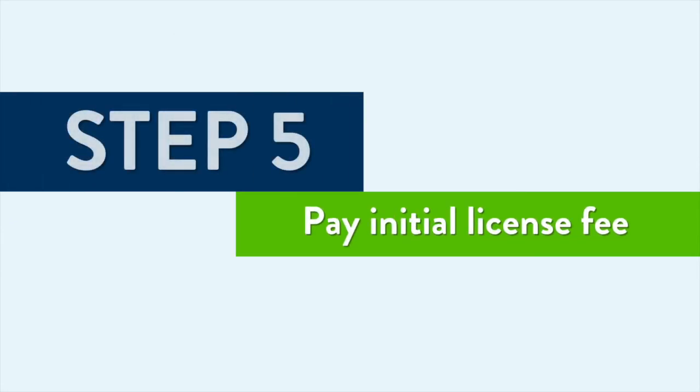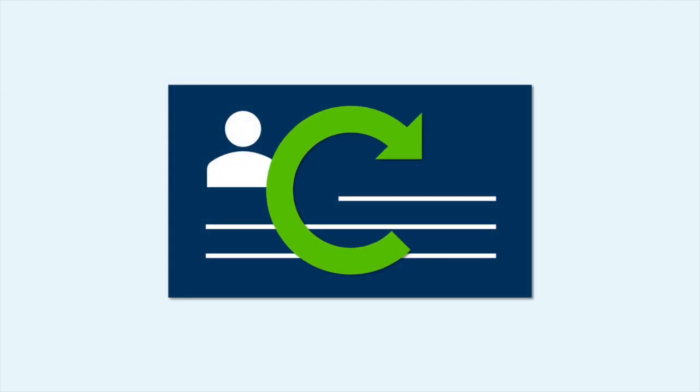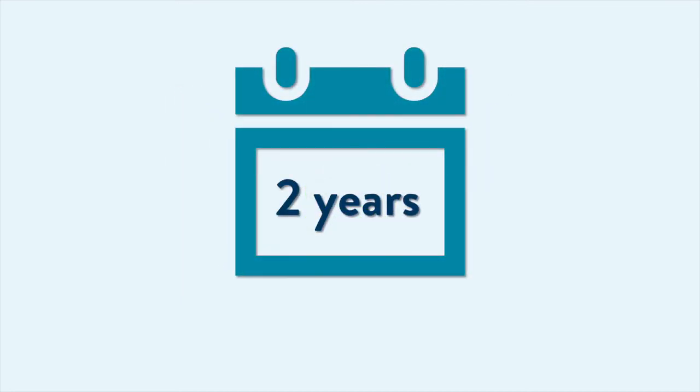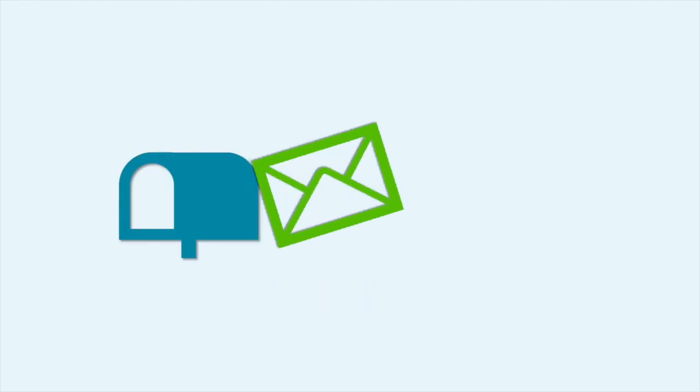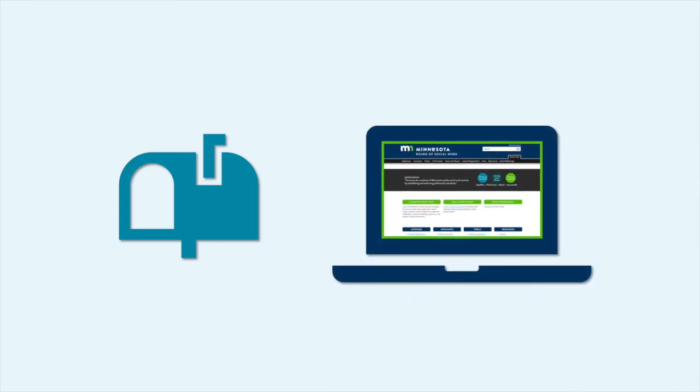The final step in the application process is submitting the initial license fee, which is a prorated fee that covers your first license renewal term. Your first license renewal will be in your birth month, two years from the date your license is issued. When your application is complete, the Board will mail you a letter about your initial license fee. You can also check your application status and submit payment online at the Board's website.